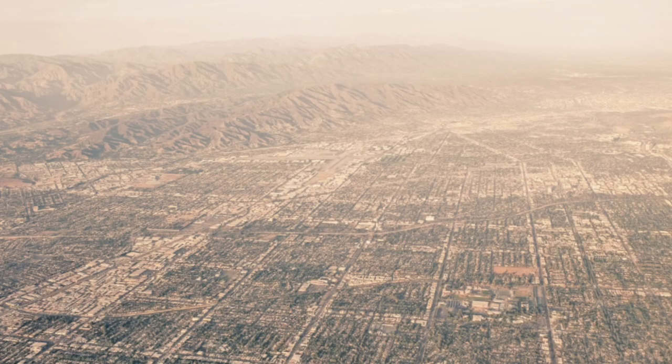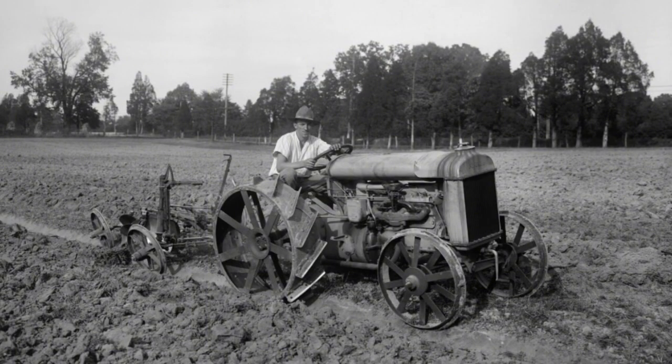Did you know that Arleta has its roots in agriculture? Back in the day, this area was all about citrus groves and ranch-style homes. In the late 19th century, Arleta was merely a rural expanse, its fertile soil tended by hard-working farmers and ranchers. Families worked the land, raising crops and livestock, their livelihoods intertwined with the rhythms of nature.